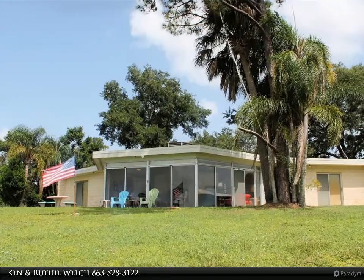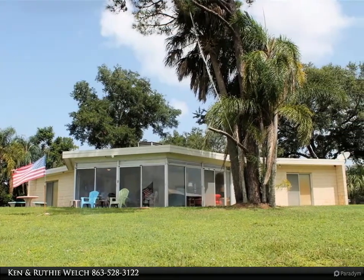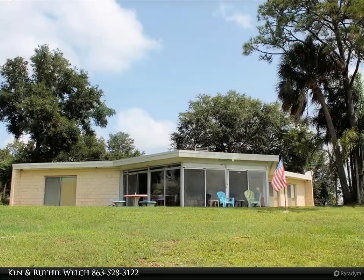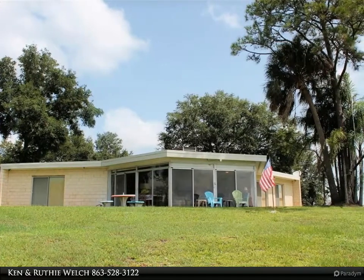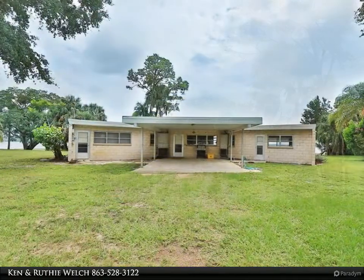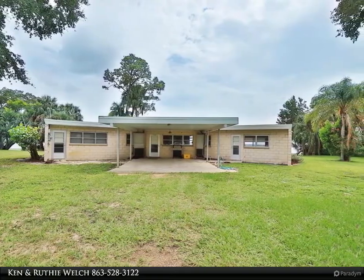This Century 21 at Your Service Realty property video is presented by Canon Ruthie Welch. This is a unique setting on Crooked Lake. The house was built in 1970 to take full advantage of the beautiful Crooked Lake views. From the living room, you'll enjoy a 180-degree view of the lake through six sets of double sliding glass doors.